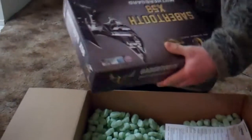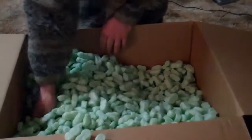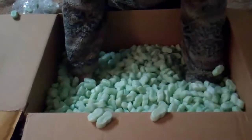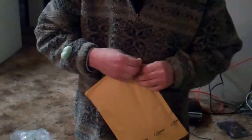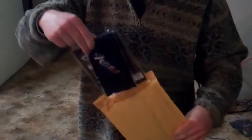That looks like the motherboard. Motherboard. Those are the SATA cables. So what's in that envelope then? Oh, that might be RAM actually. Open this and see if it's the RAM. It is! Cool.